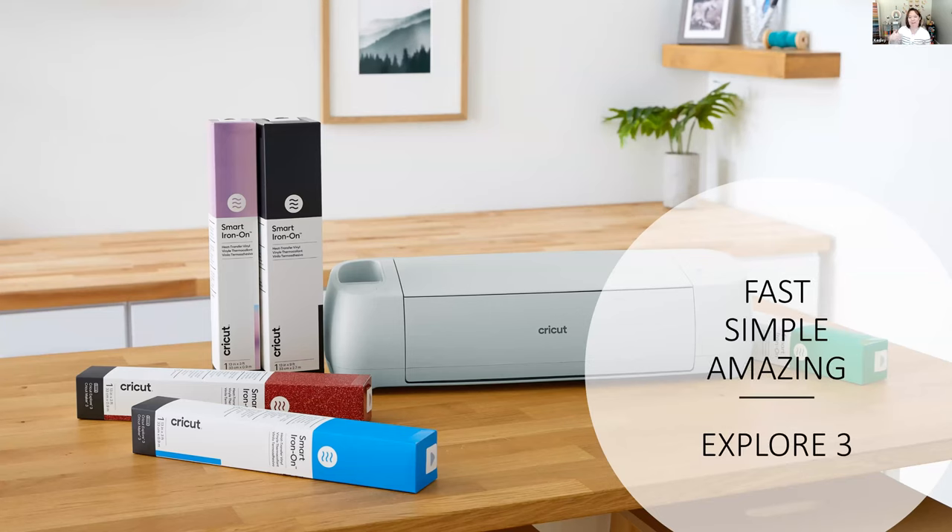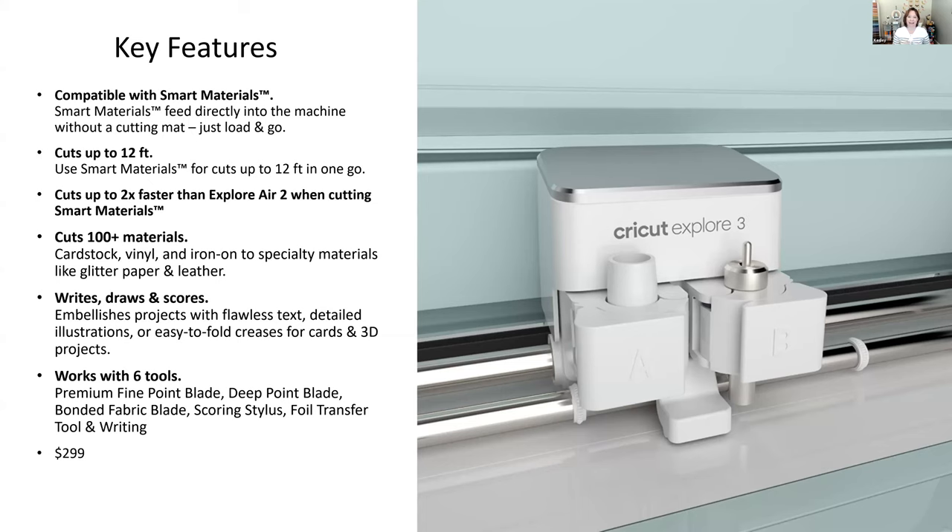The Explore Air 3 is fast, simple, and amazing. It has many of the same features as the Explore Air 2 — Bluetooth, 11½-inch cutting width, storage caddy for tools — but it's different in one key way: the Explore 3 is compatible with smart materials. Smart materials feed directly into the machine without a cutting mat — just load and go — and you can cut materials 12 inches wide by 12 feet long.